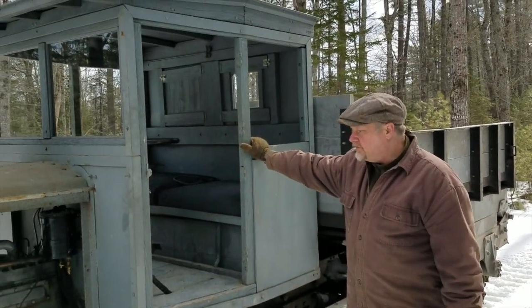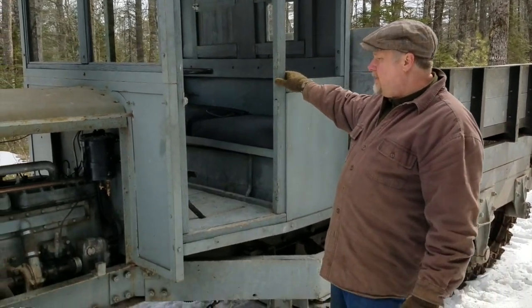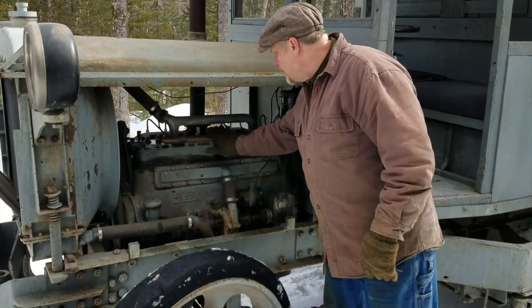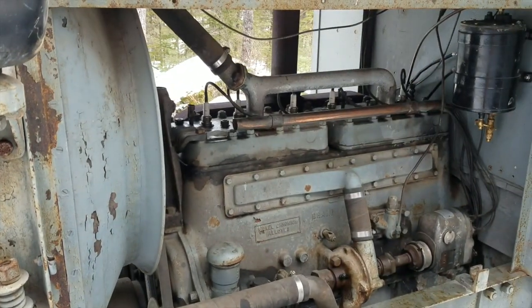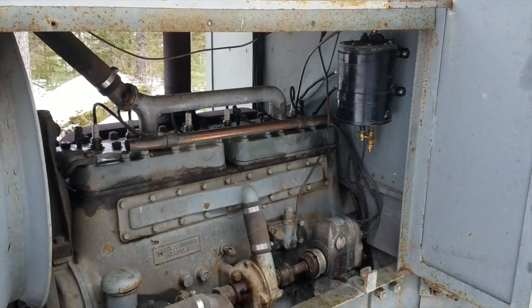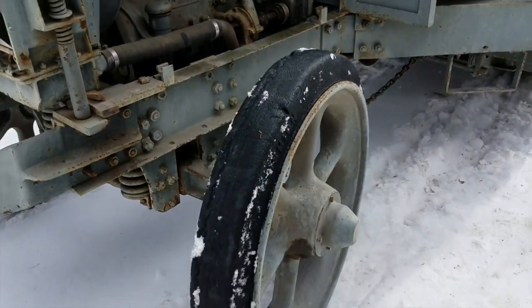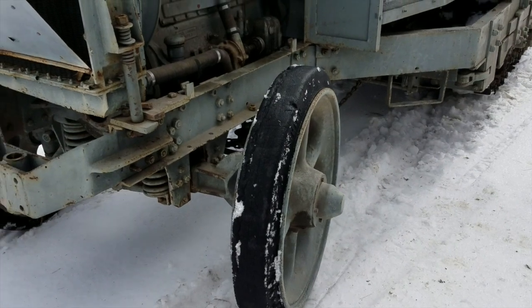The six-ton Model T evolved as it went along. This particular machine is powered by a six-cylinder Hercules YXC2 engine, rated at about 98 horsepower. It's not set up to have skis — it has hard rubber tires, and these are the original tires for this particular machine.